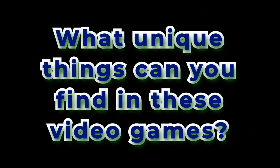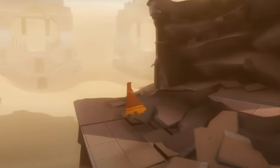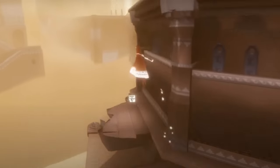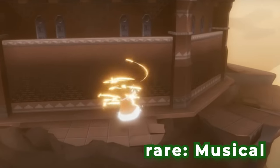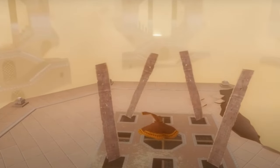What unique things can you find in these video games? Number one: Journey is a video game where you explore a vast desert as a rogue figure on a quest to reach a distant mountain. One rare element is its wordless communication — you connect with other players through musical sounds instead of text. This creates a magical atmosphere and deep emotional connections, making each journey feel personal and memorable.